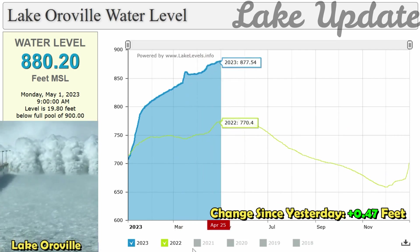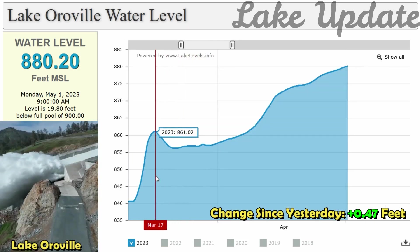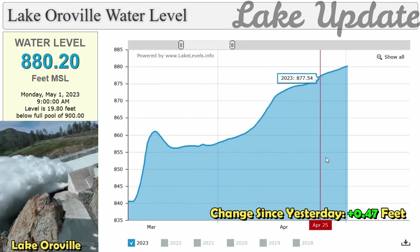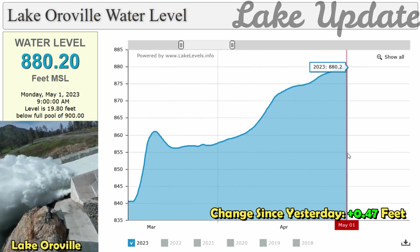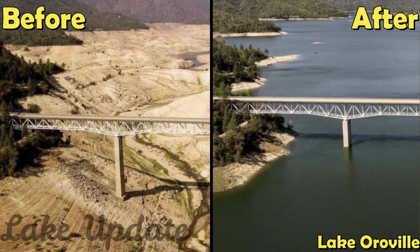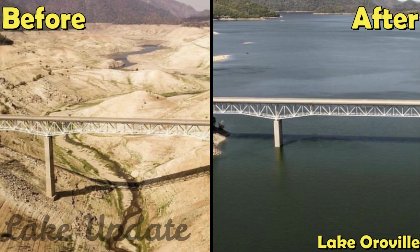It makes you feel a lot better when you see it full versus when you see it empty, said Kevin McCarthy who lives in Oroville. As of Thursday, Lake Oroville was at 91% capacity, the highest McCarthy has seen it since he moved nearby three years ago. It just looks so much better, said McCarthy. It is a great place to walk up here.